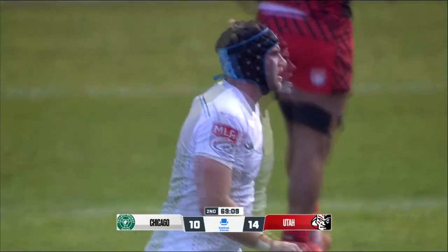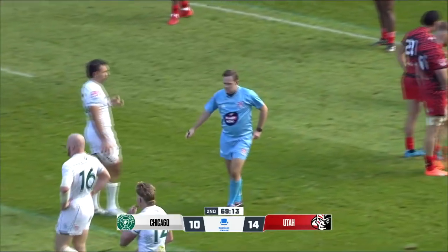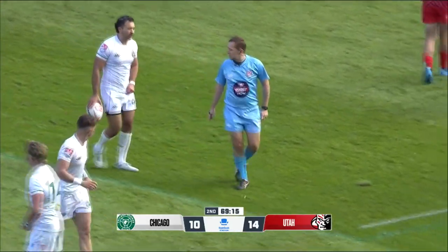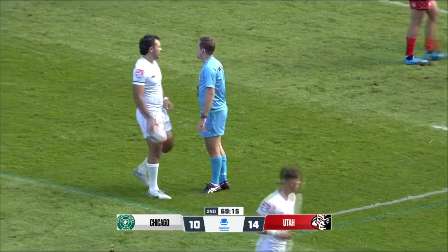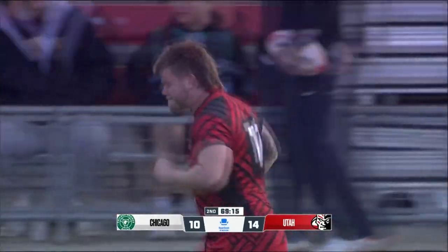No attempt to come back down — I warned you, number 17. And another yellow card for Utah. This is Emerson Prior — he'll be lucky to get back on the pitch.